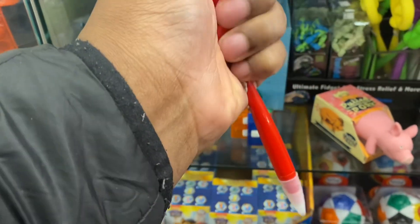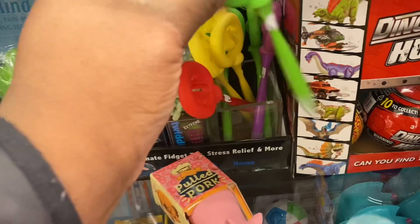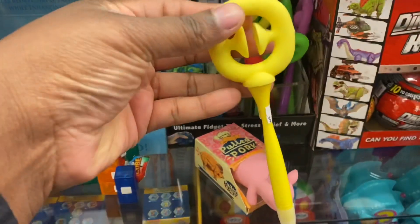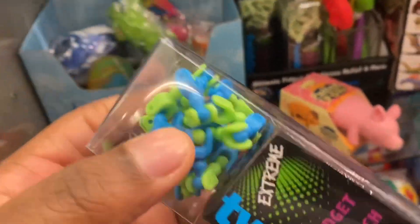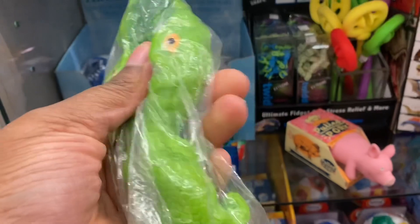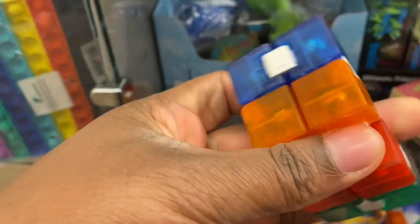A snapper pen. This is a fidget crunch — shape twist, looks like a blackie track. I got infinity cubes.